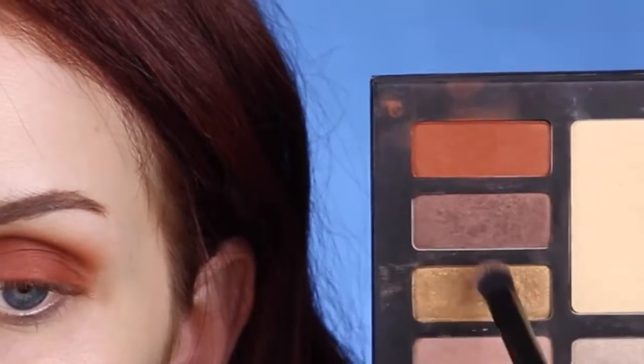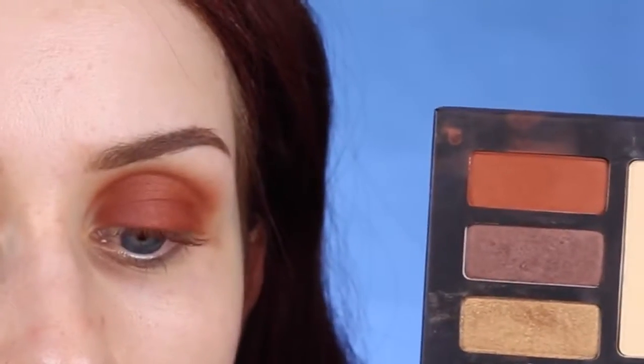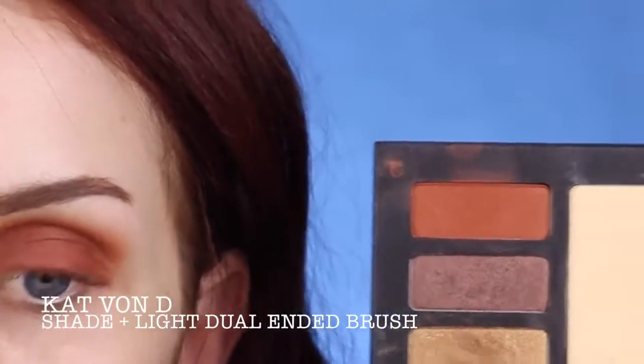The only other eyeshadow I'm going to be using from this palette is this shimmery dark brown. I'm just taking this on a Kat Von D stiff blending brush, loading that up, tapping off the excess, and applying this right to the outer corner of my lid. This is just adding a little bit of dimension.